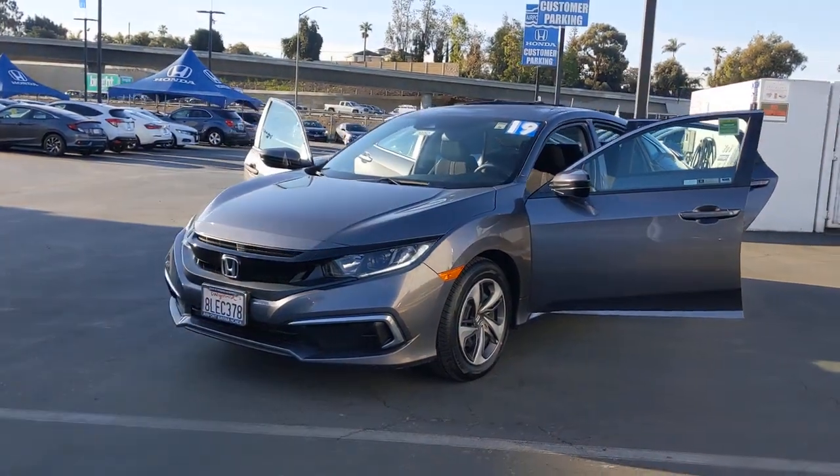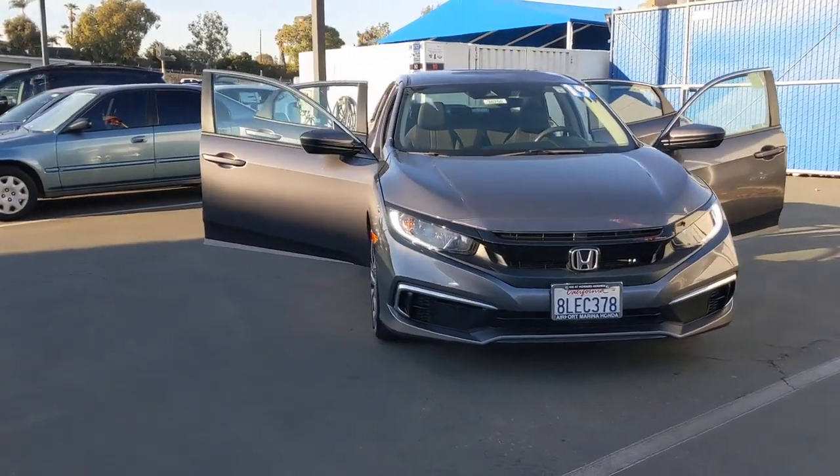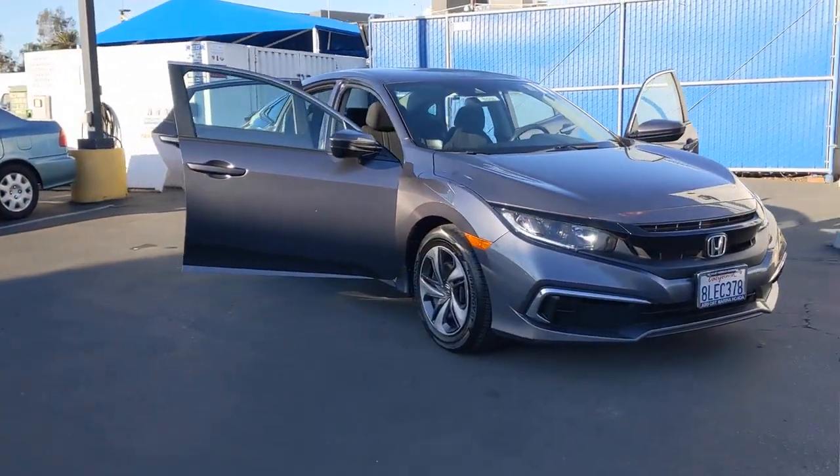Take a moment to check out the 2019 Honda Civic. With less than 25,000 miles on the odometer, this vehicle provides excellent value.